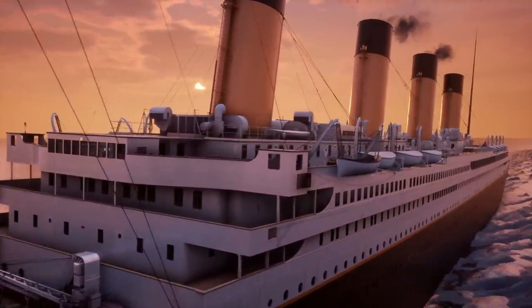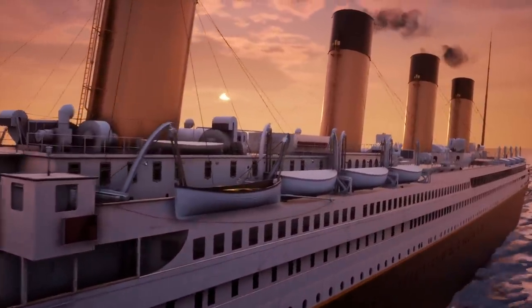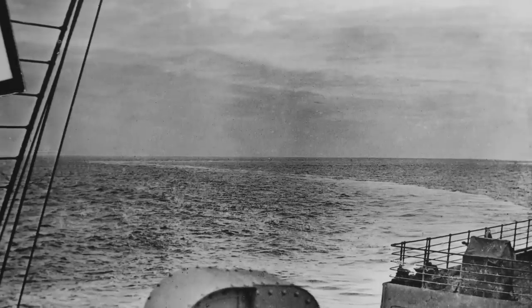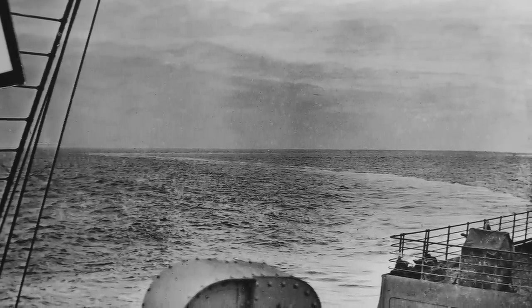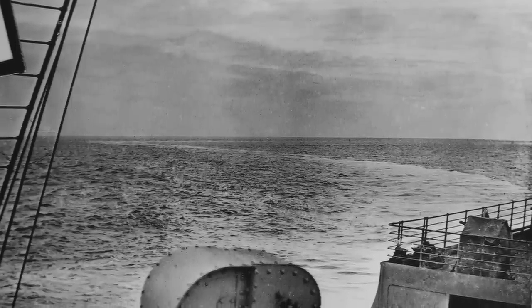Before arriving in Queenstown, there's evidence that the Titanic did some maneuvers and tested how well she could turn and sail around. There are photographs of a very interestingly curved wake of the Titanic, as photographed by Frank Brown, the priest in training.